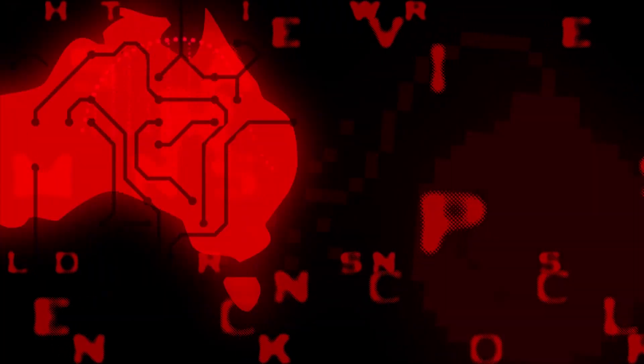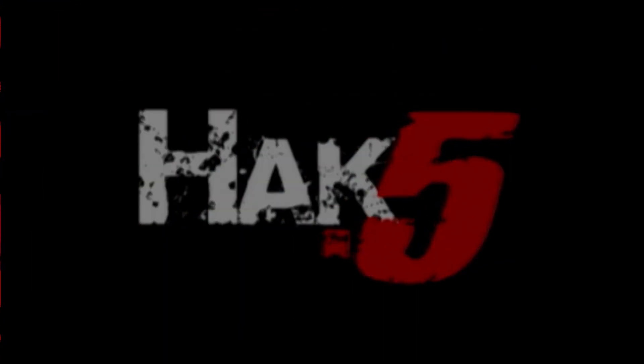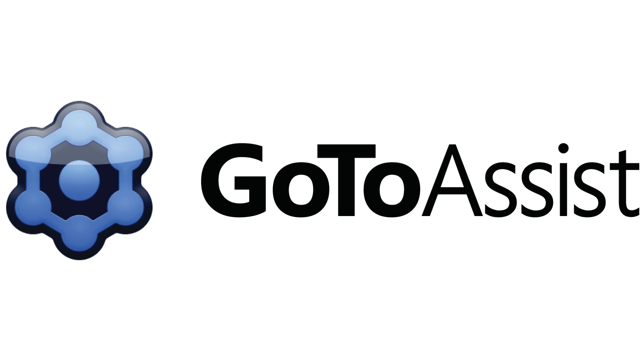A tour of the Los Angeles hackerspace, Crash Space, on this segment of Hack 5. This segment of Hack 5 is brought to you by GoToAssist.